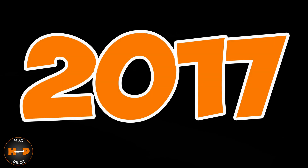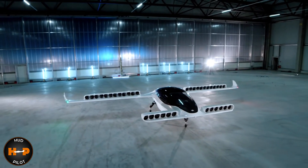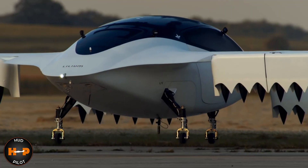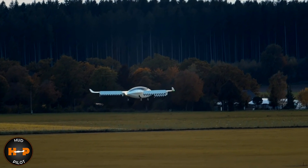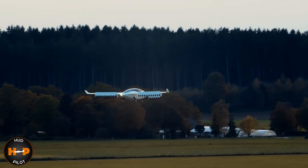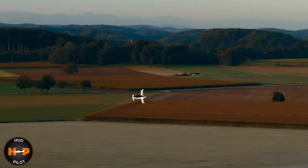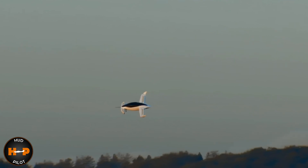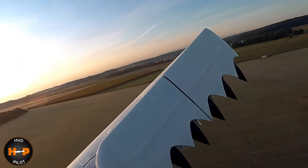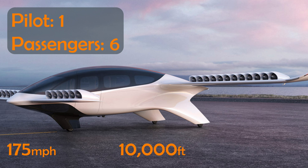Unbelievable! In 2017, the Lilium company presented the world with its all-electric prototype, and in 2019 stepped up its game, coming up with the Lilium Jet. This vertical takeoff jet airplane is scheduled to be released in 2025. The plane will have a six-passenger and one-pilot seating capacity plus cargo. The plane, which is expected to fly in the air taxi category, will cruise at 175 miles an hour at an altitude of 10,000 feet.